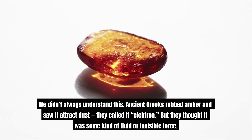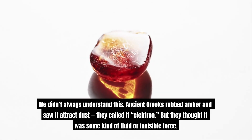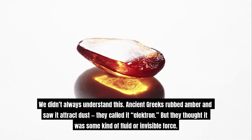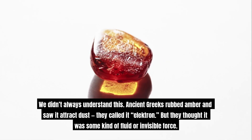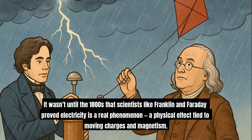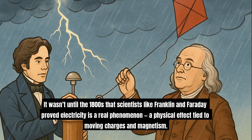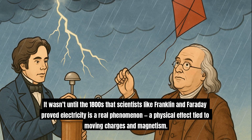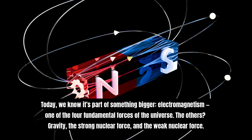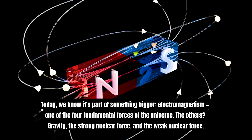We didn't always understand this. Ancient Greeks rubbed amber and saw it attract dust — they called it 'electron,' but thought it was some kind of fluid or invisible force. It wasn't until the 1800s that scientists like Franklin and Faraday proved electricity is a real phenomenon: a physical effect tied to moving charges and magnetism.